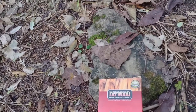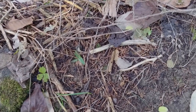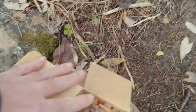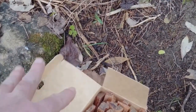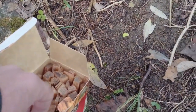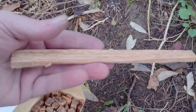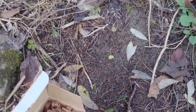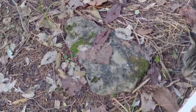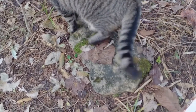This box of fatwood has — I don't know how many sticks of fatwood in it — let's get the box opened up. Either way, there are many sticks of fatwood in there; they are a decent size, bigger than my hand. And I found it right next to a rock, which would be a good place to demonstrate getting this lit up.